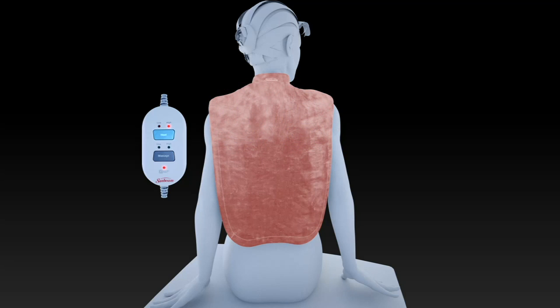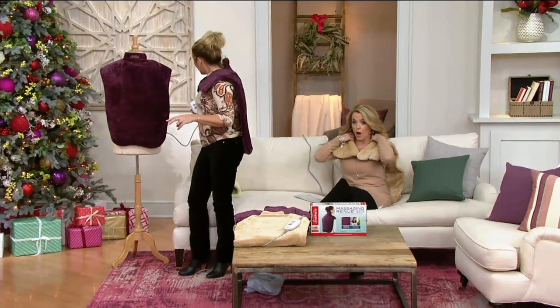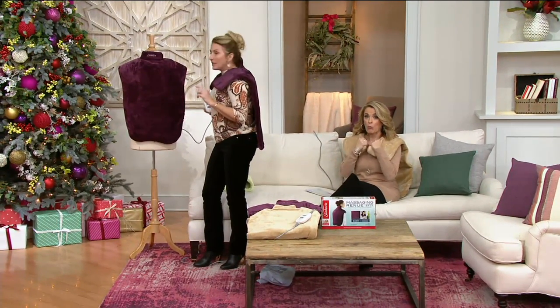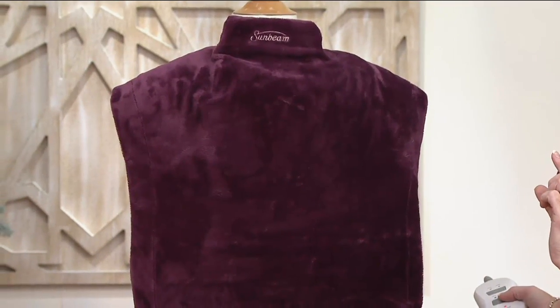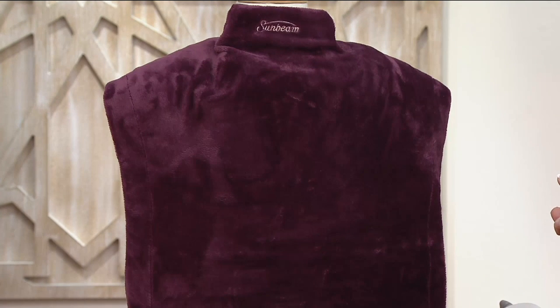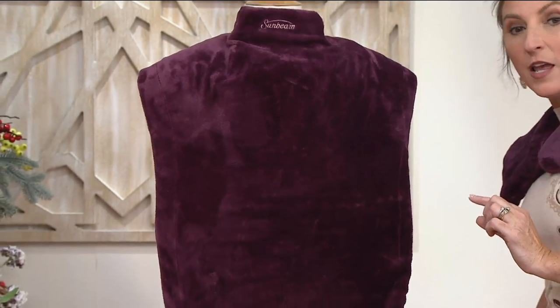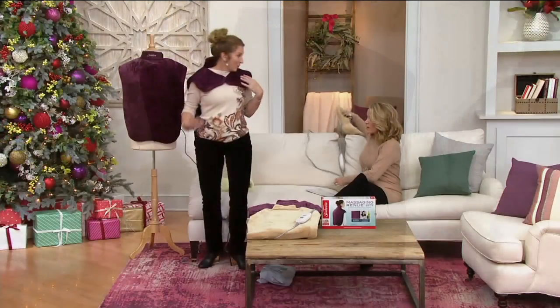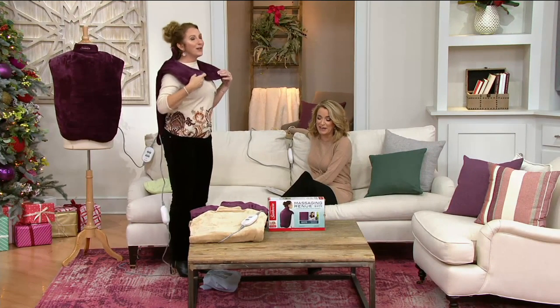You can use the heat by itself, the massage by itself, or both together. This is the massage on high — a high steady. And this is the massage on pulsing. It sounds like a kitten purring! You can do low steady or low pulse, high steady or high pulse. I just had to take mine off because mocha sold out — I'm so sad.